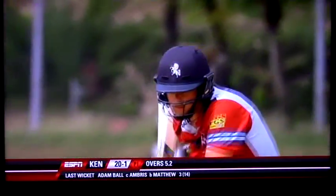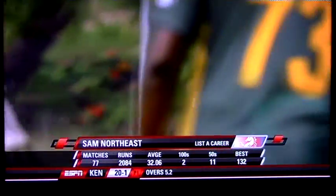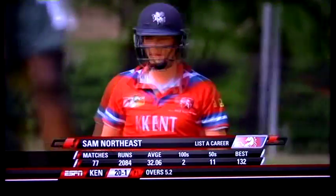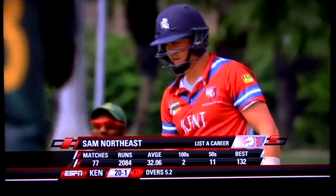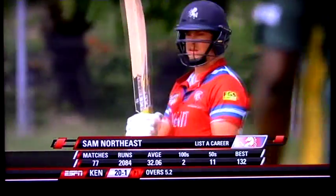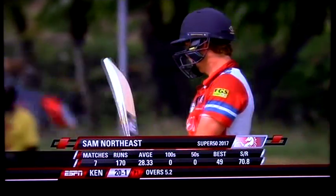He spent a long period of time knocking up and warming up before the start of this game. Good, solid Liste Correa — 170 runs he scored in the six matches so far in the Regional Super 50, 2017.